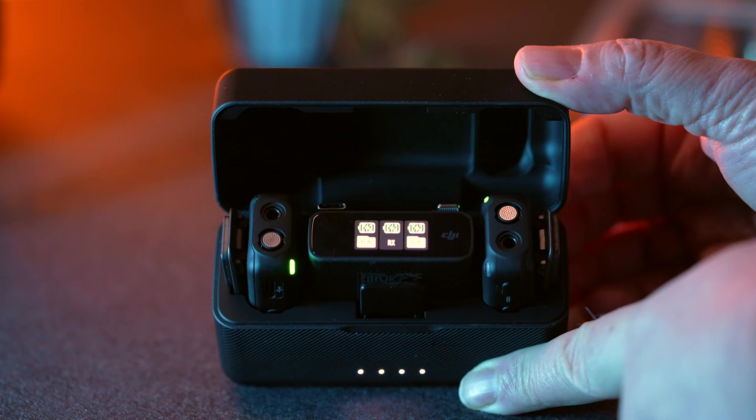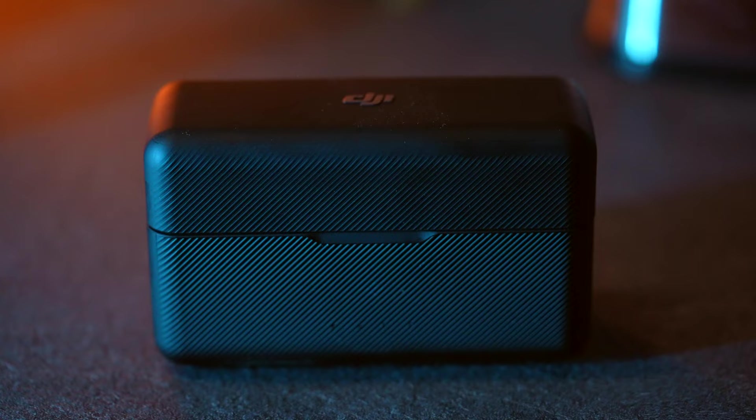The kit comes in a nice Apple AirPort-style charging case that contains all you need. The charging case provides 15 hours of operation for both the receiver and transmitters, and the battery level can be checked on the side of the case.